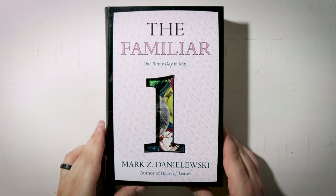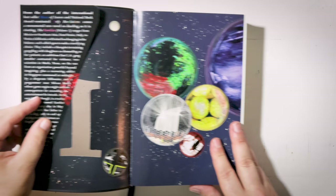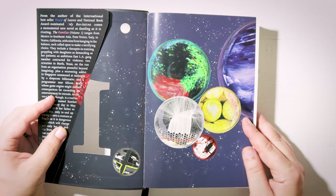Prompt number one: a book you bought primarily or completely because of the cover. I don't typically blindly buy books without knowing at least a little bit about them, but I did make an exception for the first volume of Mark Z. Danielewski's The Familiar, and it was pretty much all because of the cover. The die-cut number one there revealing something mysterious underneath, the strange patterns all over it, the odd graphic design choices — it was all just too tantalizing to pass up.